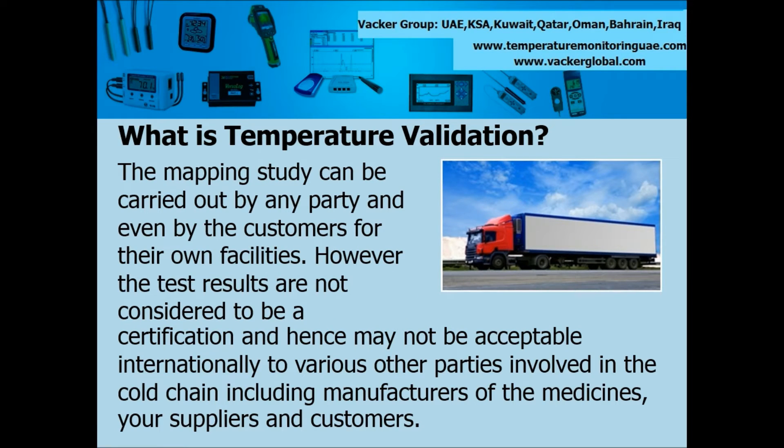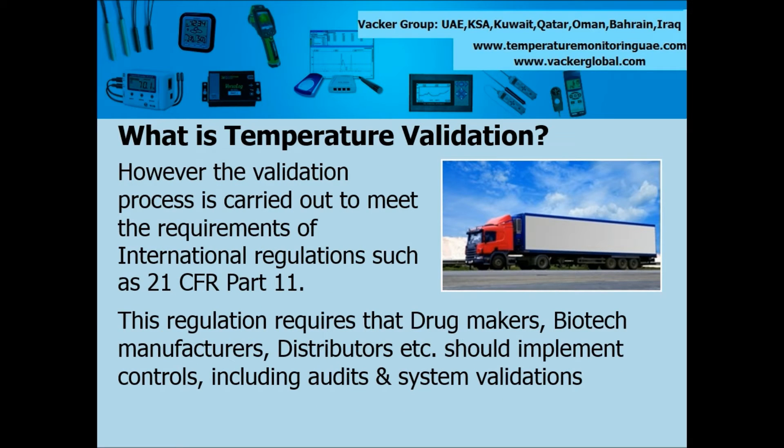The mapping study can be carried out by any party and even by the customers for their own facilities. However, the test results are not considered to be a certification and hence may not be acceptable internationally to various other parties involved in the cold chain, including manufacturers of medicines, your suppliers and customers. The validation process is carried out to meet the requirements of international regulations such as 21 CFR Part 11.